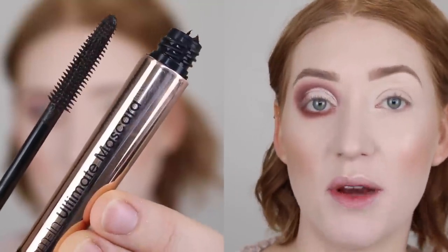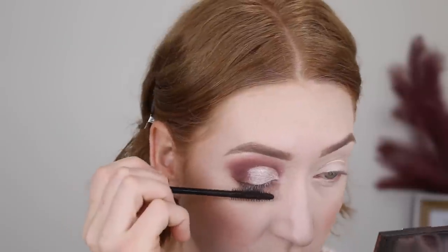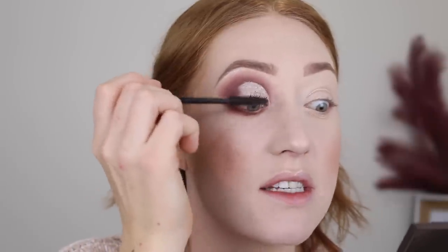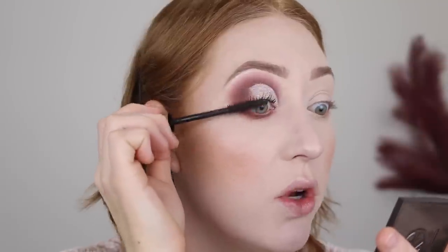For mascara, I'll be using my Flower Beauty Zoom In Ultimate Mascara. I am really loving this mascara — I got it in a brown-black shade, which I really like for every day. I think it's just not as harsh, especially on my fair skin tone. I'm going to finish the other eye and I'll be right back.